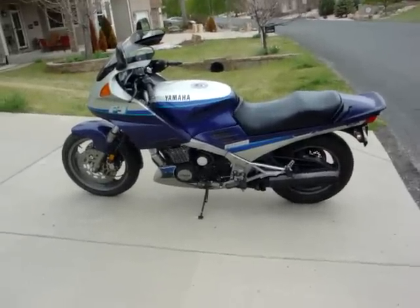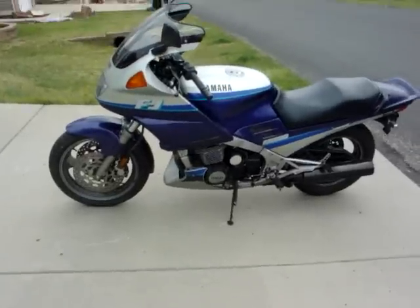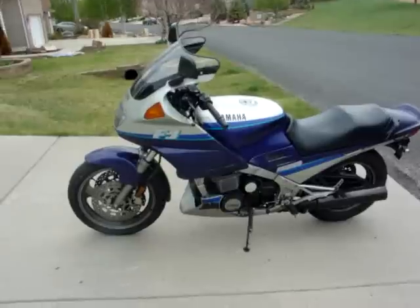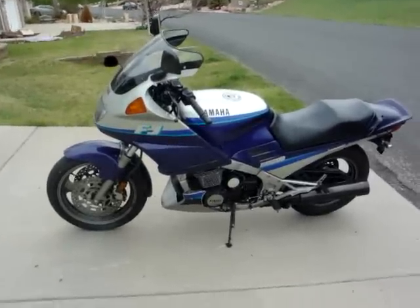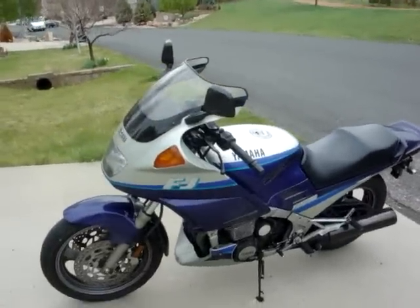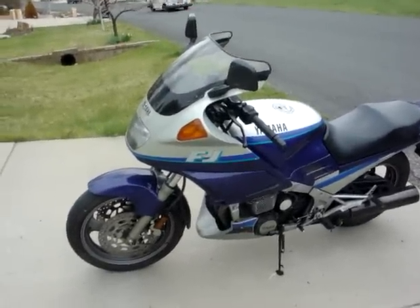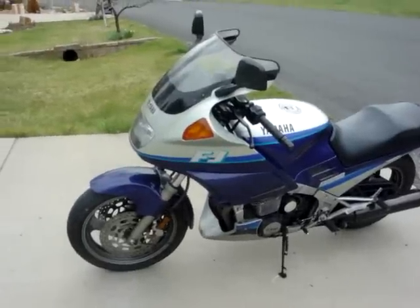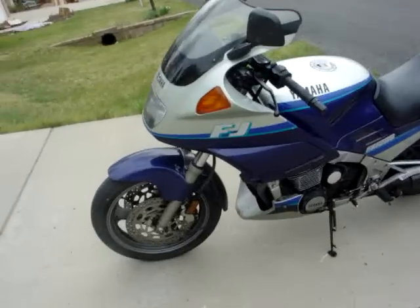Popular selling items were brake calipers, instrument clusters, master cylinders, and bodywork. I got a spare belly pan with this one — the one I had was really nice and I sold it on eBay for $200. Another time I was selling a fairing and a guy in Russia wanted it, but it was too big to box for shipping. He asked me to hacksaw it in half for him — I said no.